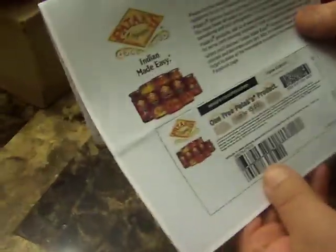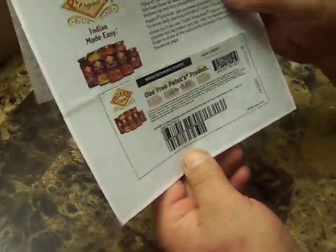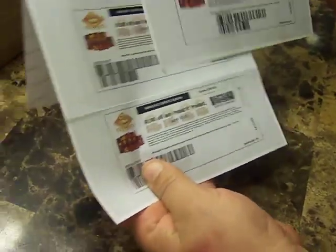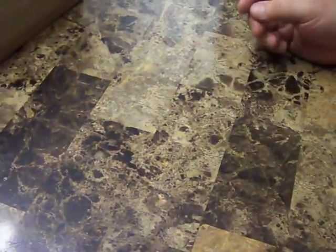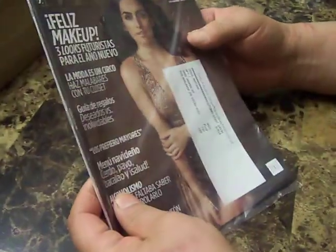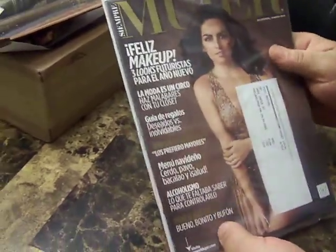From Patak's Indian products, they give you a $5 voucher for any of their meals or jars. I'm not sure if I'm gonna use it, but I actually got two plus a dollar off, so we'll see what we do with it.